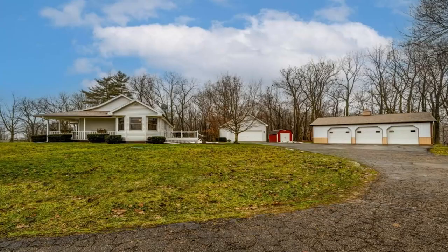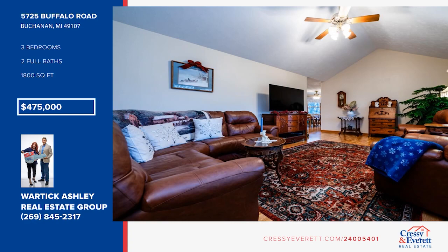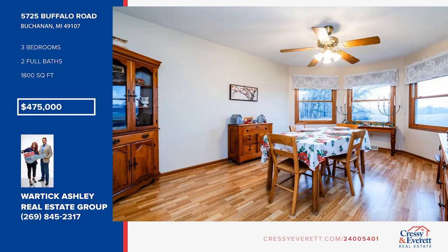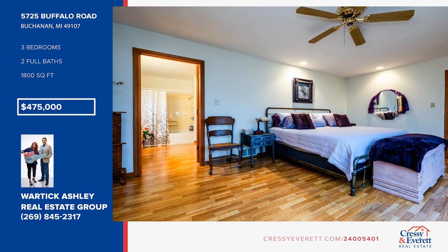Once in a lifetime, you'll come across a home like this, but there's not much time left to make it your own. This spotless home offers large windows throughout and quartz counters in the kitchen. Three bedrooms include a large master en suite. Outdoor spaces include a front porch and a back deck. Enjoy the beautiful views all the way around your 8.55 acres of pure tranquility. Call Wartick Ashley Real Estate Group.